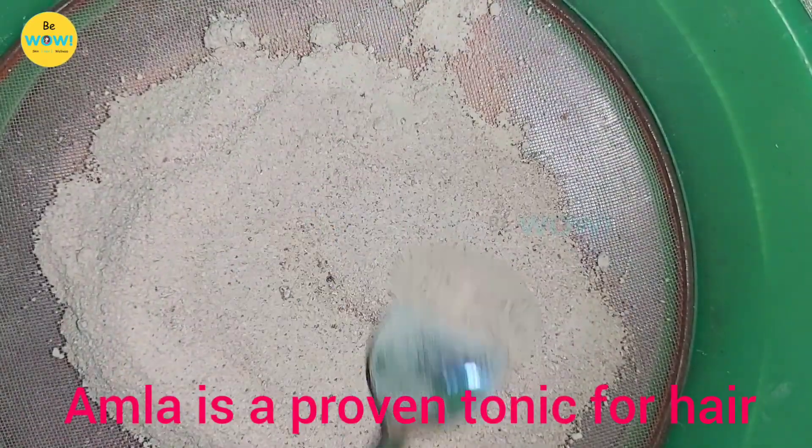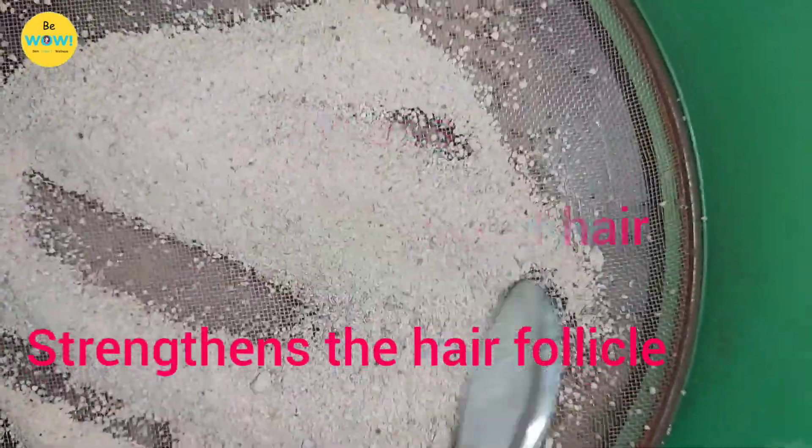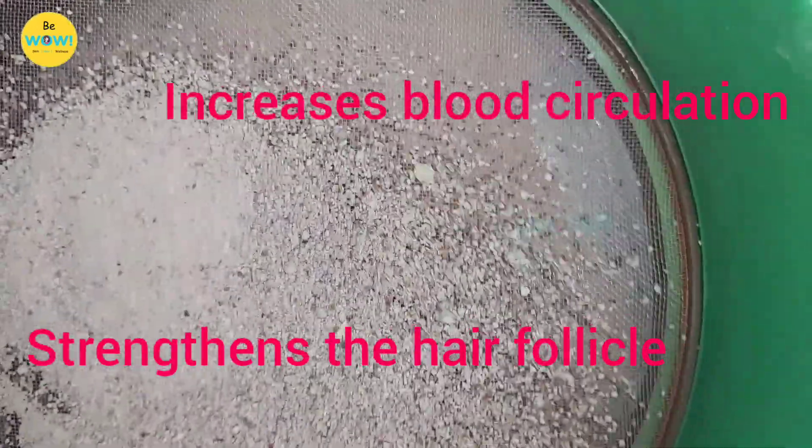Amla is a proven tonic for hair as it cures dandruff, prevents hair loss, slows down graying of hair, strengthens the hair follicles and increases blood circulation to the scalp.